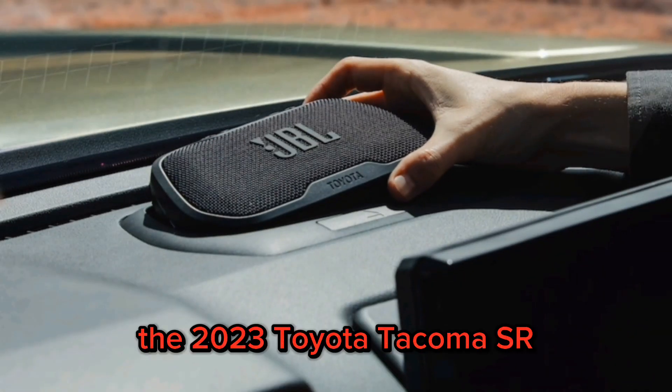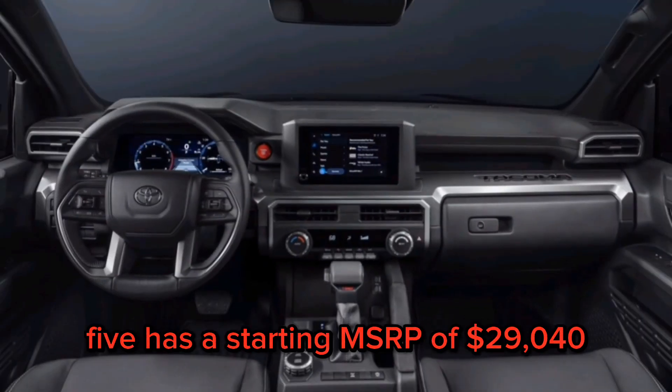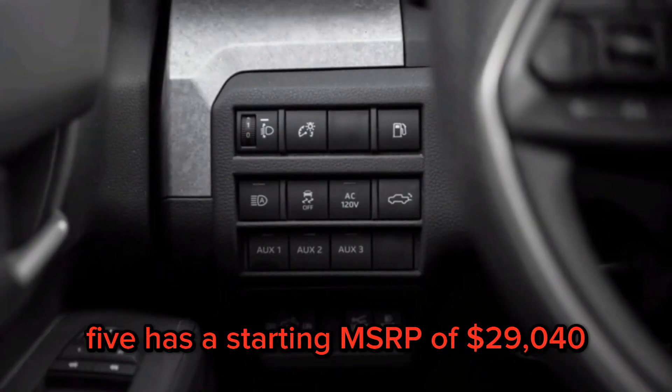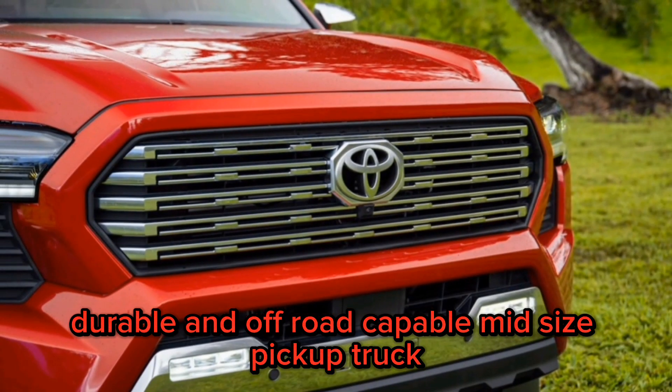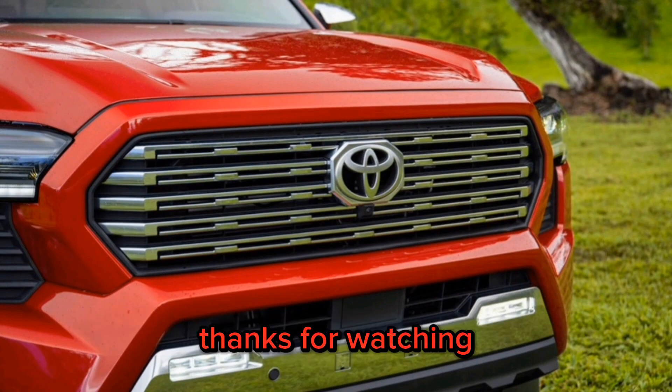The 2023 Toyota Tacoma SR5 has a starting MSRP of $29,040. It is a great choice for buyers who are looking for a reliable, durable, and off-road capable mid-size pickup truck. Thanks for watching. Subscribe for more.